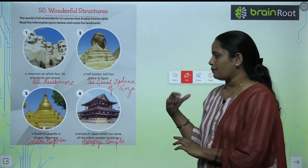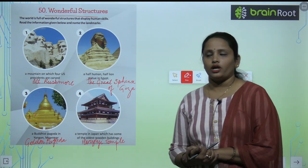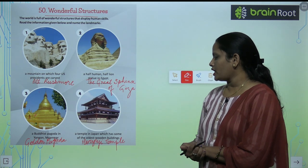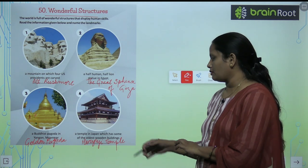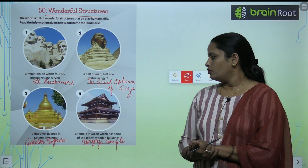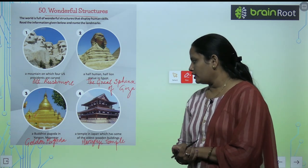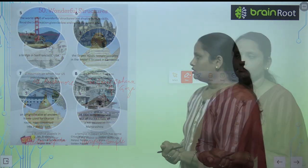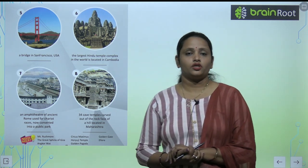Next is a Buddhist pagoda in Yangon, Myanmar, and the name is the Golden Pagoda. The fourth one is a temple in Japan which has some of the oldest wooden buildings, and the name of this is Horyuji Temple.